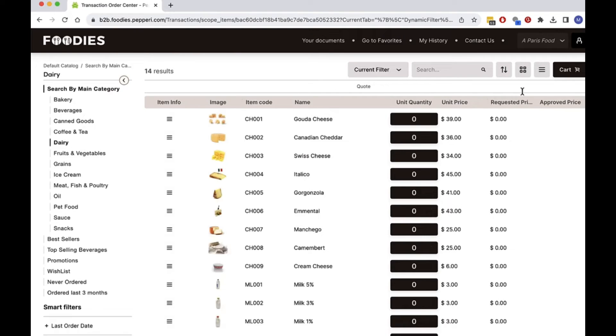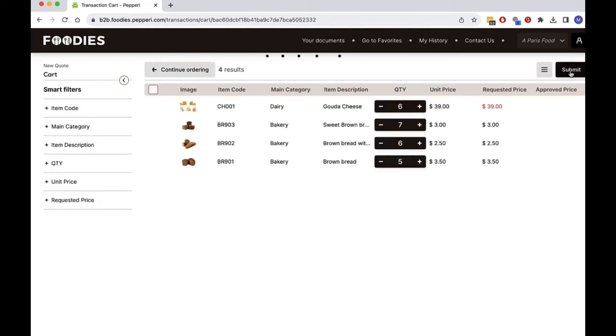I'll submit the quote request, and my sales rep will receive and respond with an update I can view in my activity list.